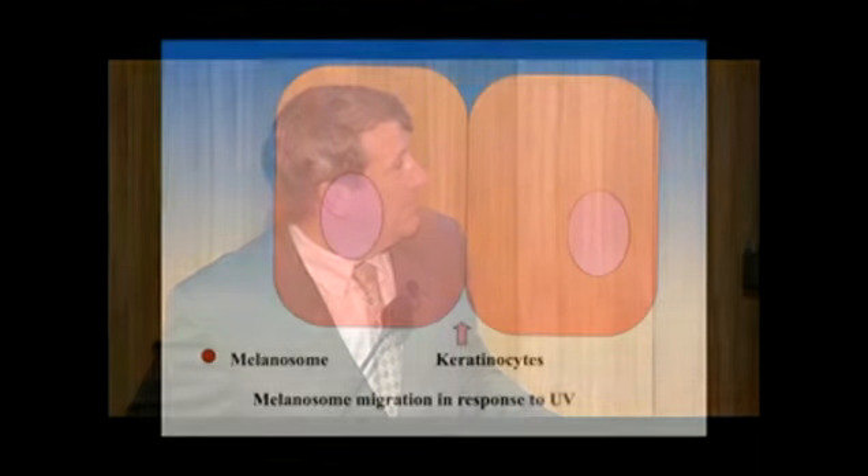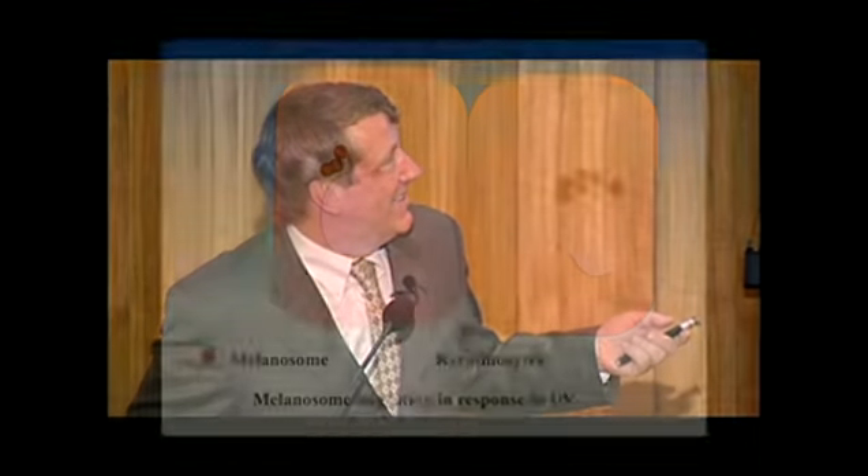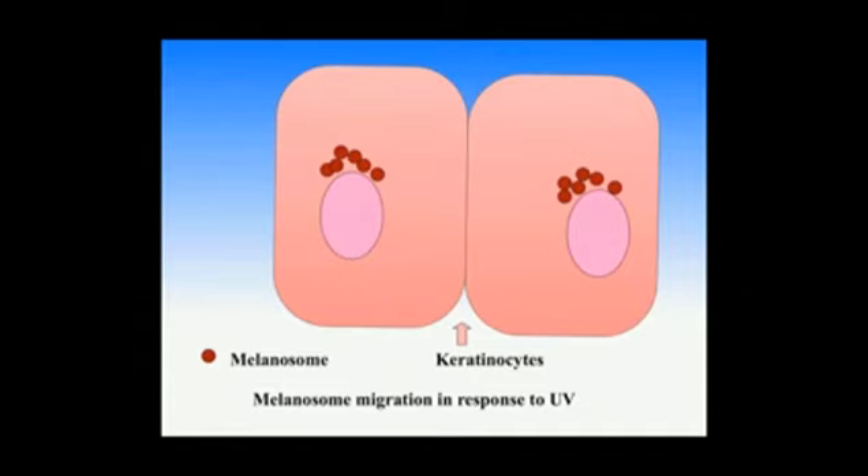This response to UVB that protects the skin from UVA is completely obviated by the application of UVA blocking sunscreens. Within the keratinocytes, there's a migration of the melanin as well. They go to the apex of the nucleus in the distal region and protect the nucleus. It's a very interesting adaptation, illustrated here in this cartoon.